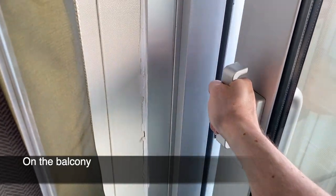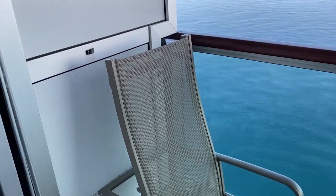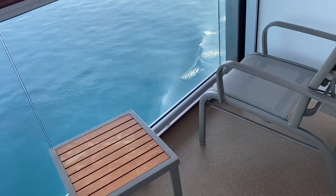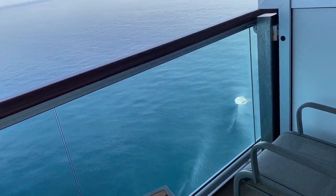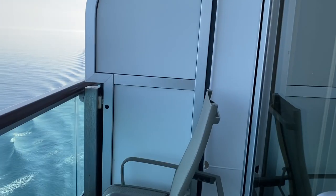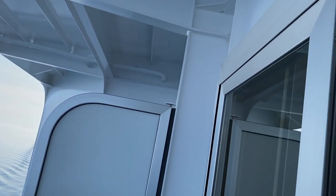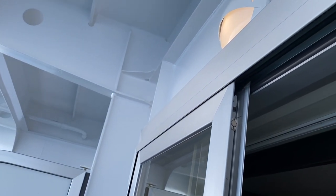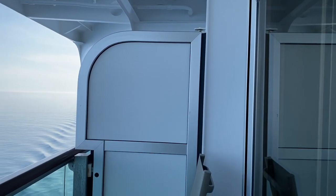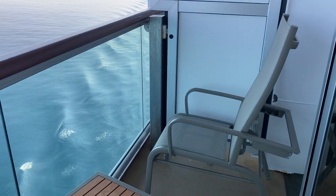Access out onto the balcony is very easy — just using the handle you can gain quick access. There are two seats outside, there isn't much room, but you still get the benefit of being outside, with a handrail you can lean across, a small table, and when you go out in the evening there's even a light you can turn on to illuminate things while you enjoy perhaps a drink or some reading. There are small dividers that separate you from your neighbours to give you that little bit of extra privacy.